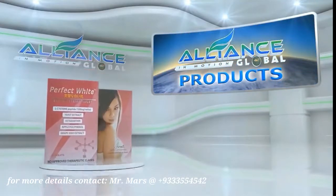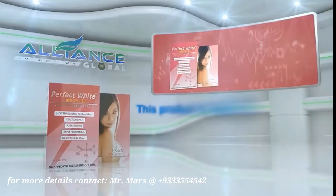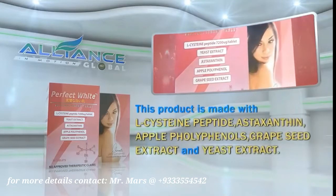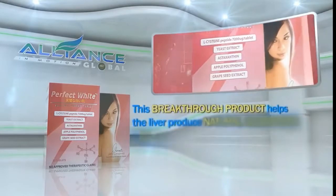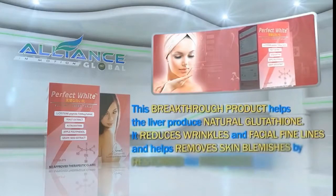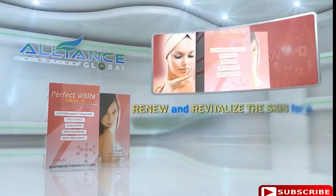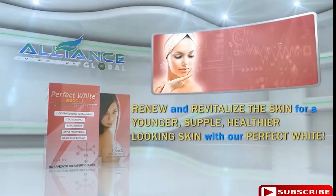A perfect combination with White Light is our next product, Perfect White. This product is made with L-Cysteine Peptide, Astaxanthin, Apple Polyphenols, Grape Seed Extract, and Yeast Extract. This breakthrough product helps the liver produce natural glutathione. It reduces wrinkles and facial fine lines and helps remove skin blemishes by restoring the hydration and the overall health of the skin. Renew and revitalize the skin for a younger, supple, healthier-looking skin with Perfect White.